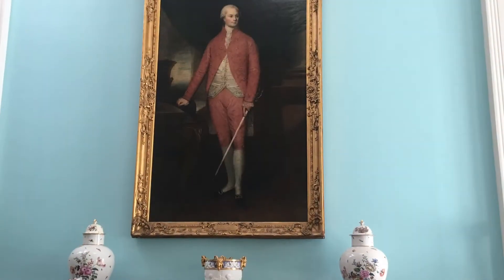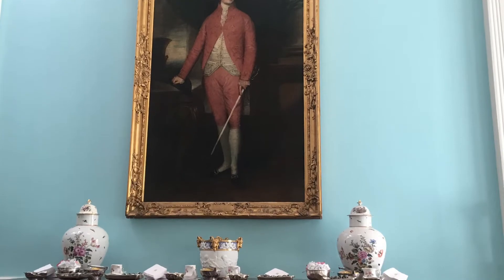Grace Kelly — she is absolutely beautiful. What a dream life she had: actress, Hollywood starlet, princess. I've been told by a Facebook friend that I might look a little bit like her.